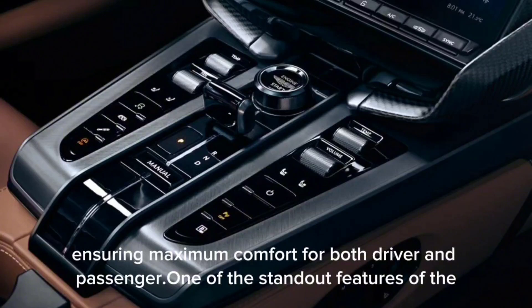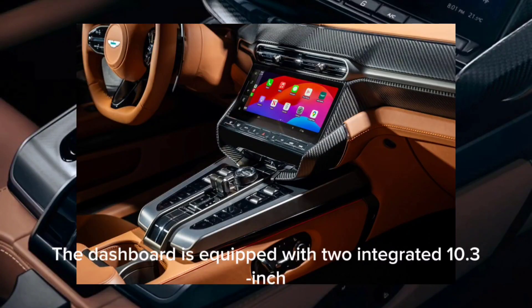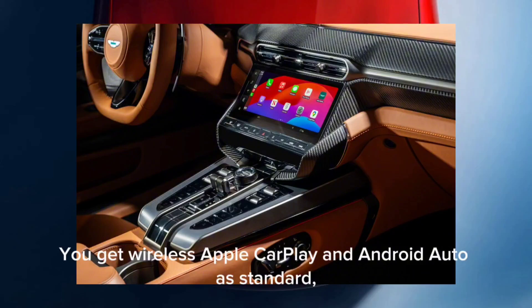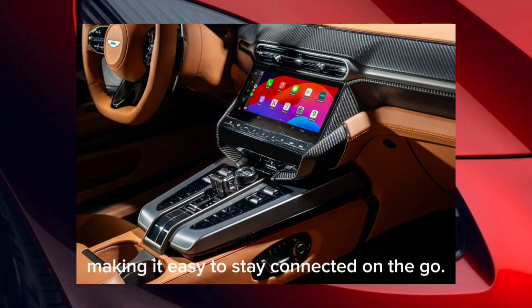One of the standout features of the Vanquish is its technology. The dashboard is equipped with two integrated 10.3-inch digital displays that serve as a digital gauge cluster and infotainment system. You get wireless Apple CarPlay and Android Auto as standard, along with in-dash navigation and onboard Wi-Fi, making it easy to stay connected on the go.